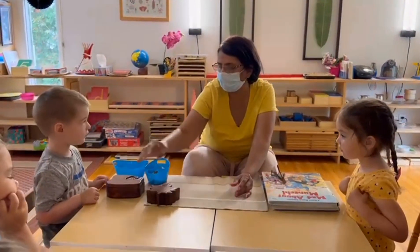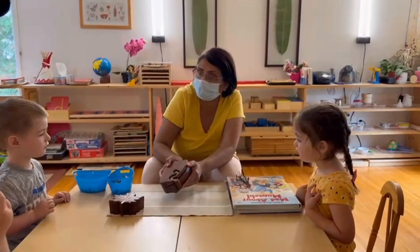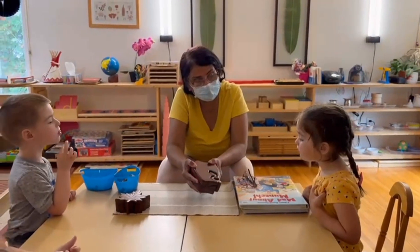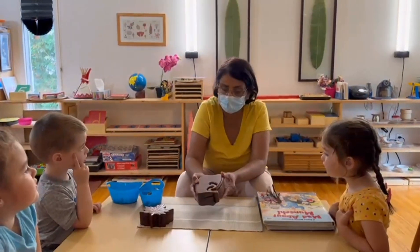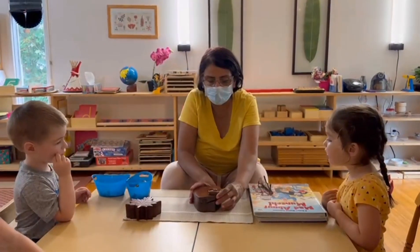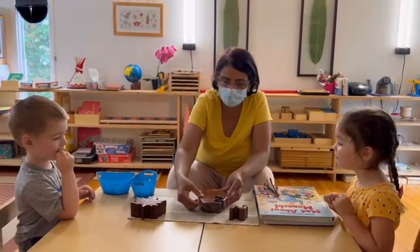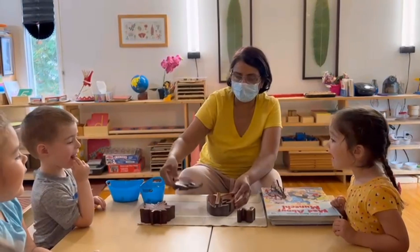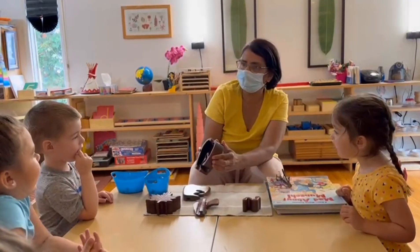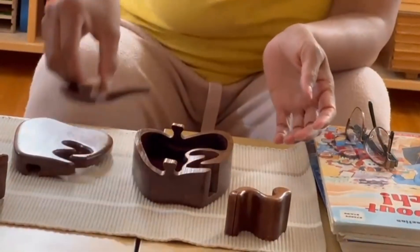We have seen so many insects outside and we know about a bug which is eating the fruit and the plants. So this is a puzzle about the bug — the caterpillar! Wow, wow, wow! Now we have to put it back.